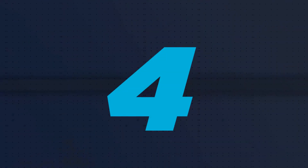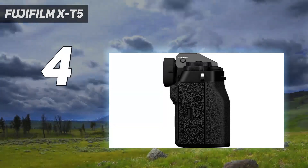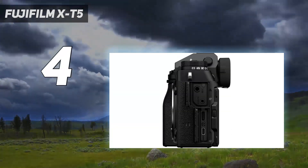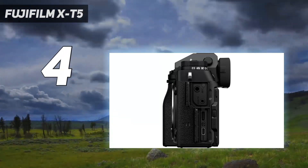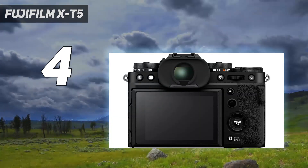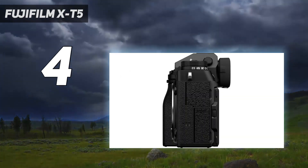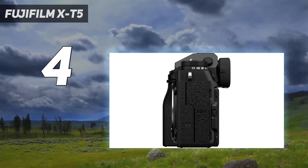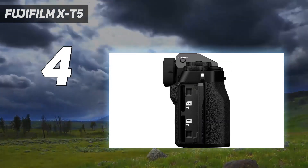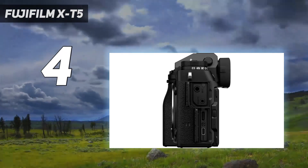Coming in at number 4: the Fujifilm X-T5. If you're in the market for a hybrid all-rounder, you should look elsewhere. While the Fujifilm X-T5 can record lovely 6.2K footage, photography is its focus and that's where it excels. Deploying the same 40.2MP APS-C sensor and X-Processor 5 as the Fujifilm X-H2, it delivers images of near-identical quality.